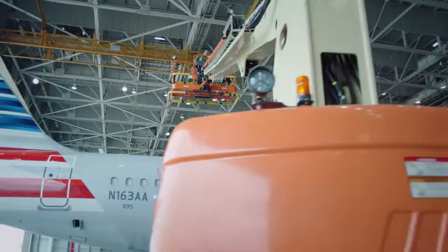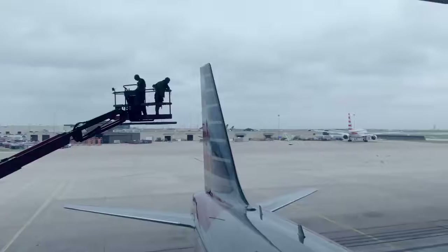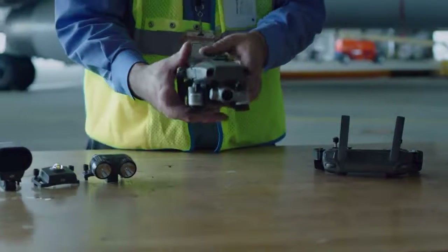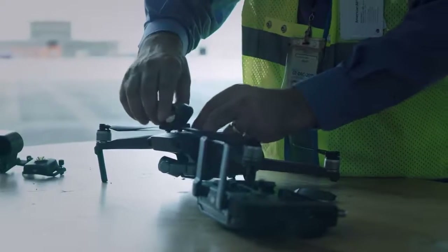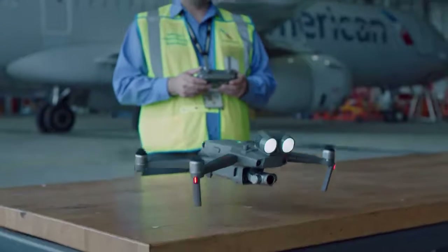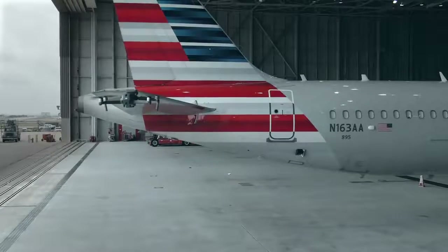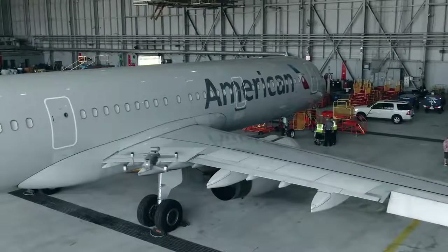The current methods we use today are very labor-intensive and require multiple people to accomplish the inspection. The idea for using drones for aircraft maintenance inspections evolved over time. Looking at the technology, I realized there was potential for using that for visual inspections. Now we're going to test DJI drones and how they can give our mechanics a view from above while allowing them to inspect from the ground.